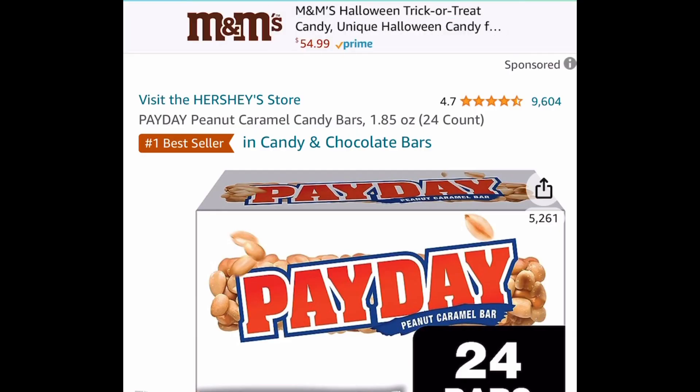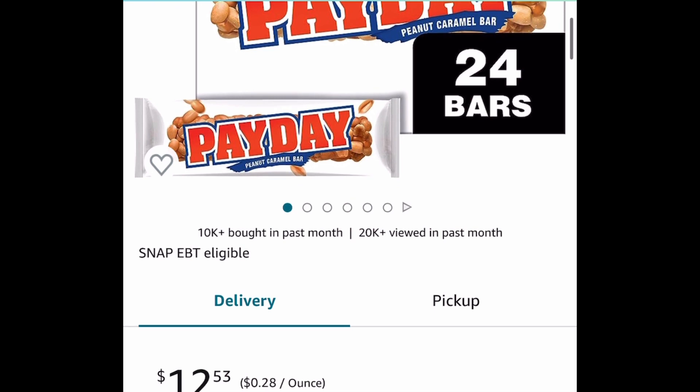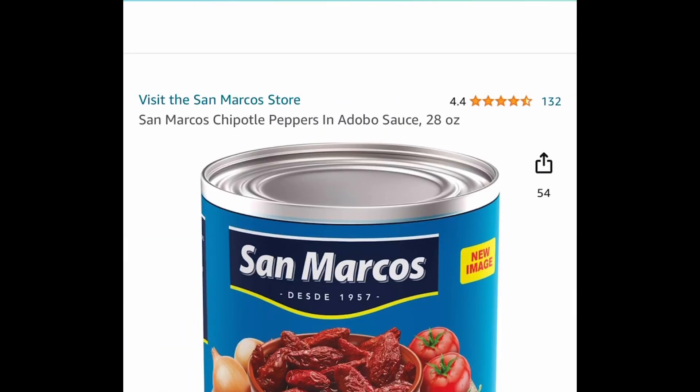Moving on to some snacks. Here we have Payday peanut caramel candy bars — you get 24 of them, and they're full size. They're currently $12.53, and that's a price drop.